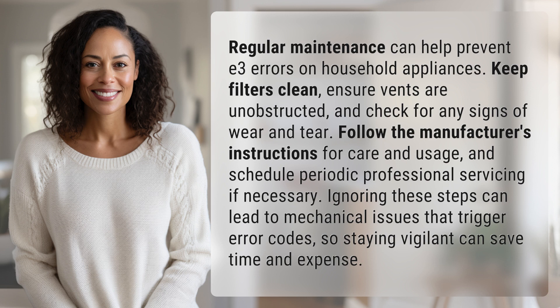Ignoring these steps can lead to mechanical issues that trigger error codes, so staying vigilant can save time and expense.